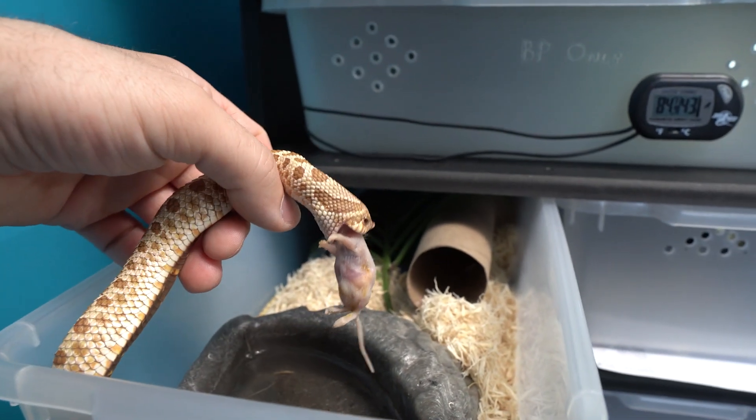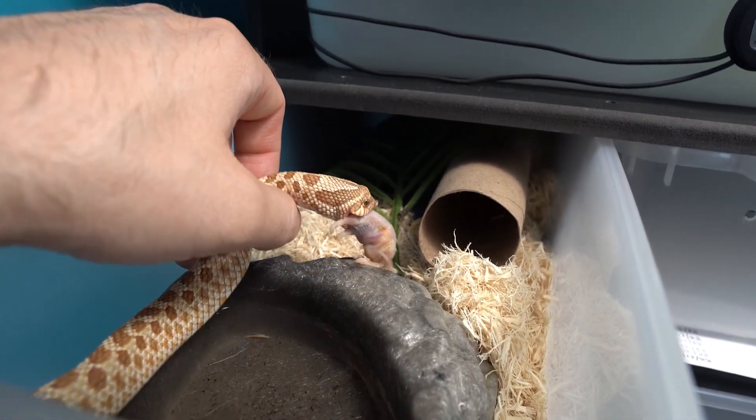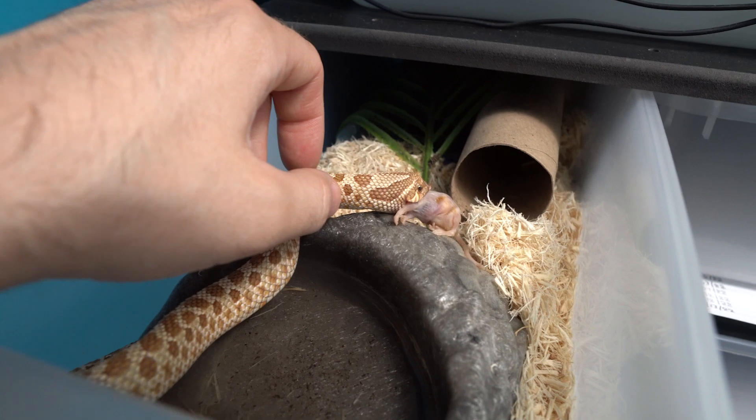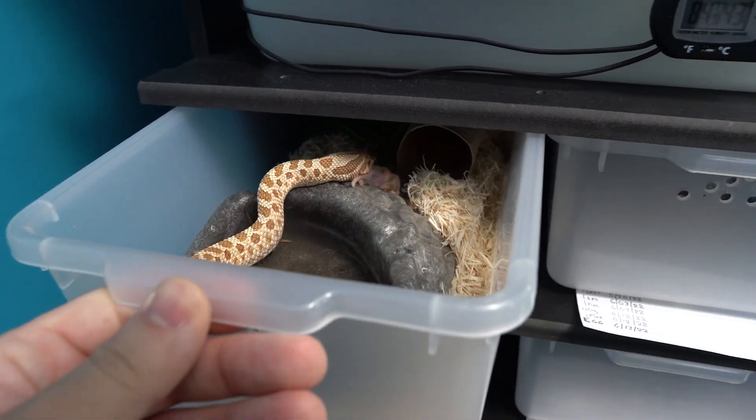I don't think he's ever tried to bite me, but he's also very skittish. There you go, baby. Make sure you eat that. All right, that's it for him.